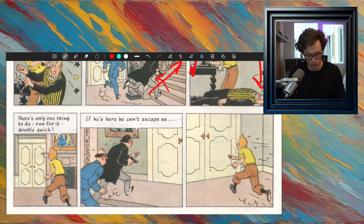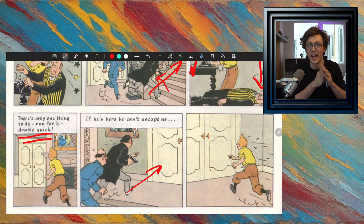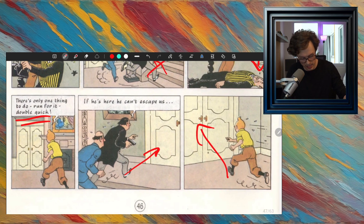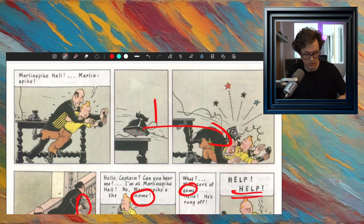There's only one thing to do — run for it, double quick, he says. So now Tintin doesn't have any other options; he's going to run away. Double quick is faster than regular quick. This guy is coming up to the door and says, 'If he's here, he can't escape us. He's trapped because there's only one way out — through the door.' But Tintin is also running toward the door.